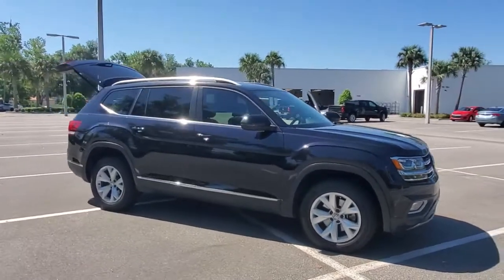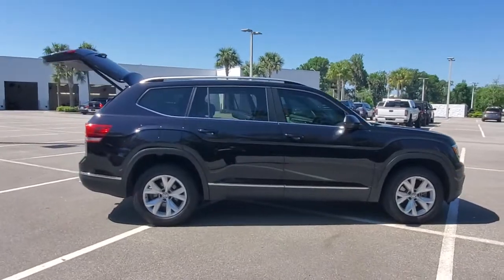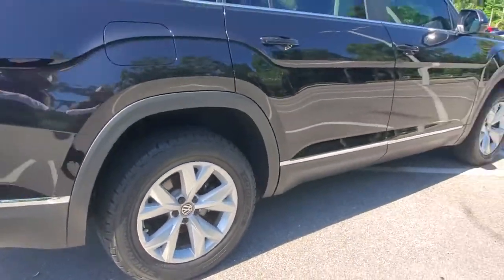Get into the 2018 Volkswagen Atlas. This vehicle still has fewer than 70,000 miles on the clock, so it won't last long. Explore your world with confidence in this solid, tech-savvy Atlas.